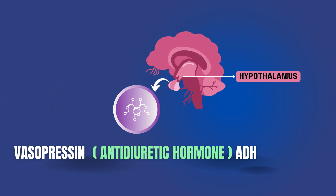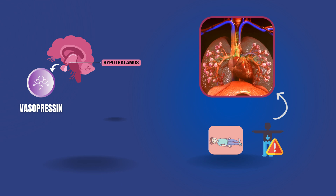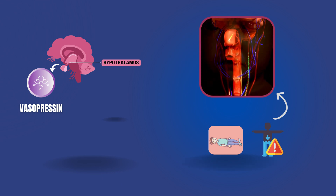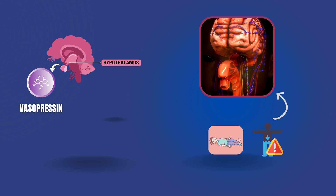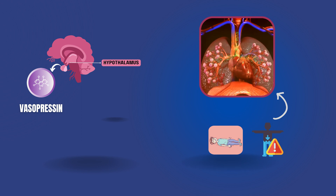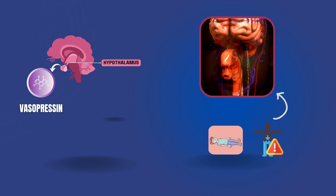So, how does this exactly work? In the case of hypovolemia or hypotension, the left atrium, carotid artery, and aortic arch all have baroreceptors that sense arterial blood volume. The vagus nerve receives information about low blood pressure from these receptors and is then immediately stimulated to release ADH.